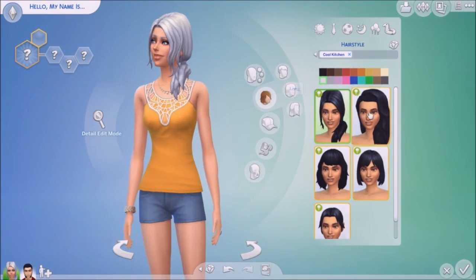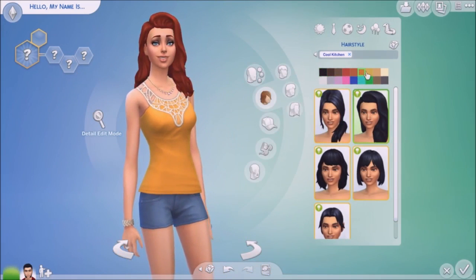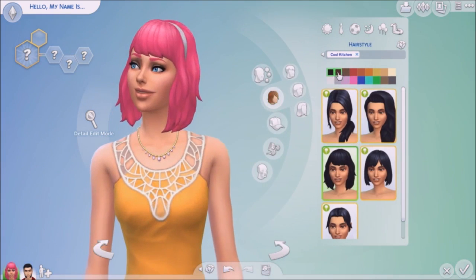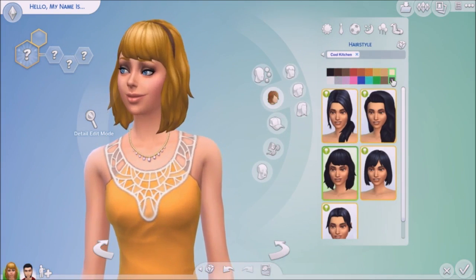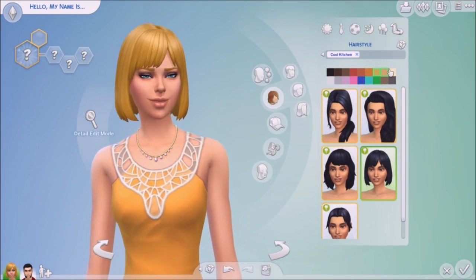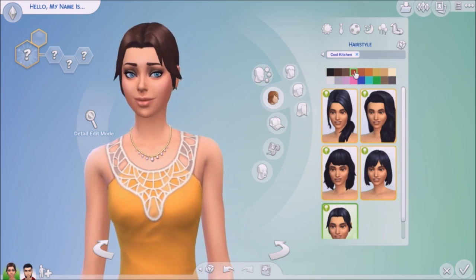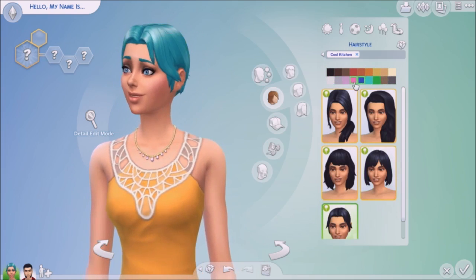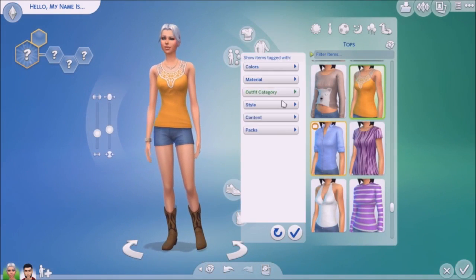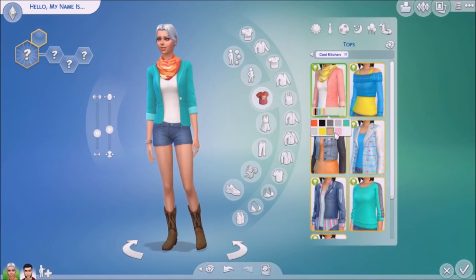Here we are in Create-a-Sim. These are the hairs which came with this stuff pack. To be honest, we always get more content for females than males, which actually hurts being a male — not joking. We get like five hairstyles for females, more hairstyles for females in every stuff pack than for males. That is not correct, EA — please give us more content for males as well.